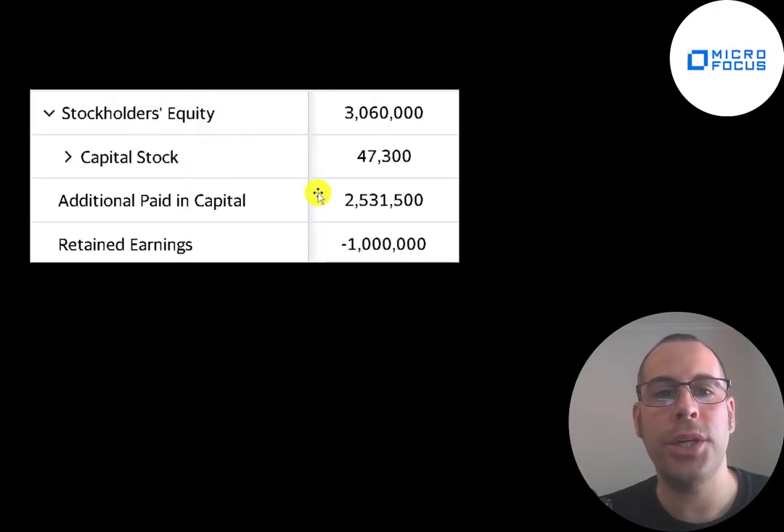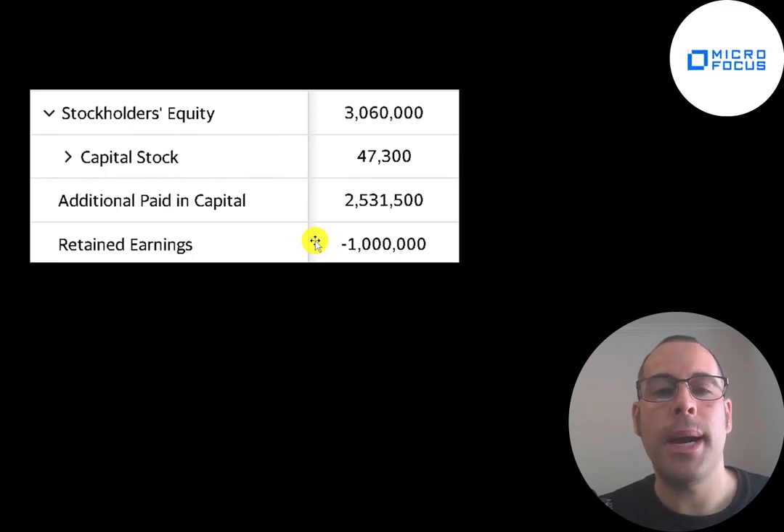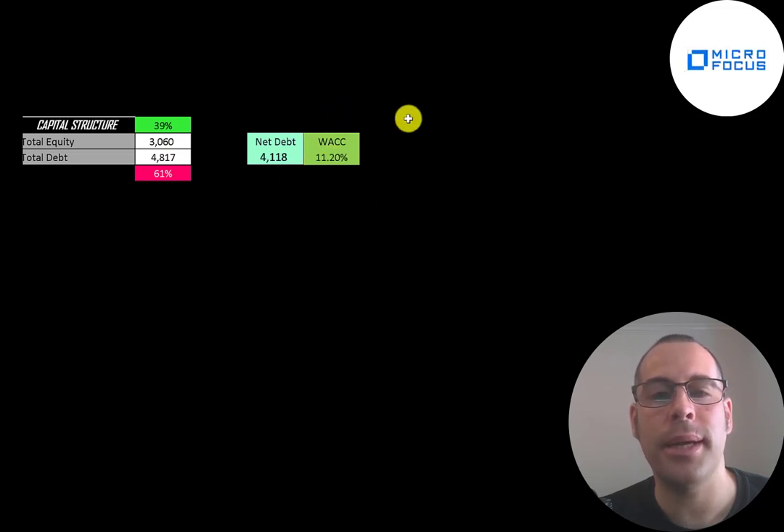Looking at the equity section of the balance sheet, they have $2.5 billion of paid-in capital — that's how much cash the company generated from selling its stock. They have negative $1 billion of retained earnings, which is the sum of all prior net incomes minus dividends paid out. That's negative partly because of years of dividend payments and partly because of last year's large goodwill impairment. Their capital structure is 39% equity and 61% debt, with net debt of $4.1 billion. Their WACC is 11.2%, which is the discount rate applied to future cash flows.